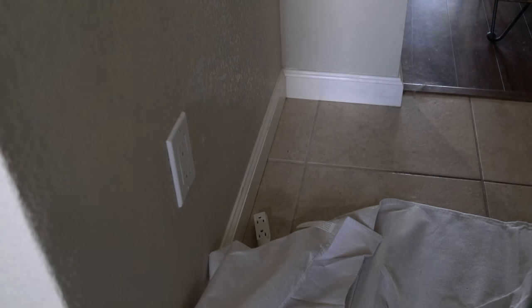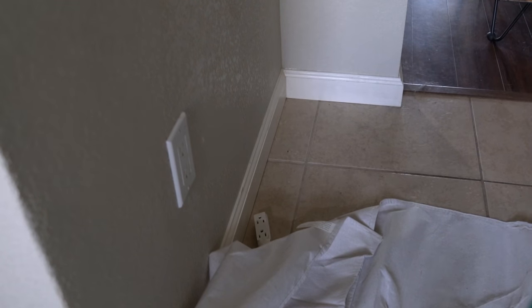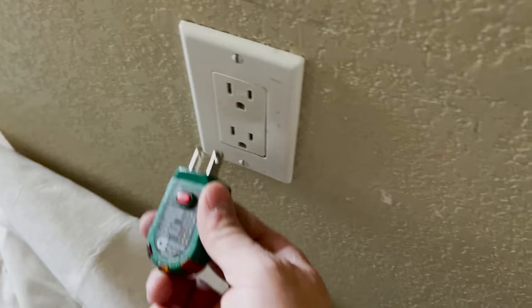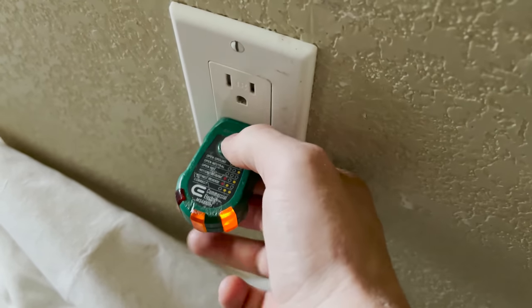When I got on site, the first thing I did was map out the affected area — I needed to build a picture in my mind of what I thought was going on. I asked the homeowner what the biggest thing they noticed was, and they talked about this plug with the weird voltage. It was in a central kitchen location, so I went over and stuck my plug tester in it — it said hot and ground reverse.